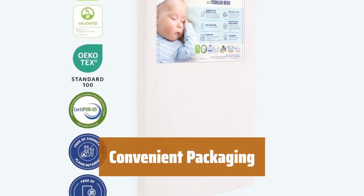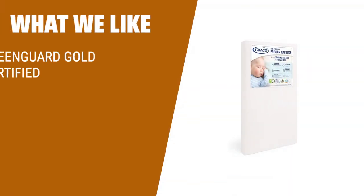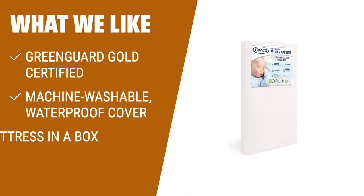Our mattress comes in a box for easy delivery. Just unpack and allow it to expand for optimal performance in your room. If you are looking for a crib mattress that is certified free from formaldehyde, has a machine washable waterproof cover, and comes conveniently packed in a box, then you should consider this one.